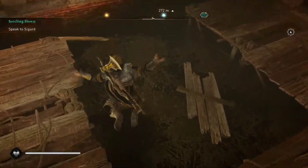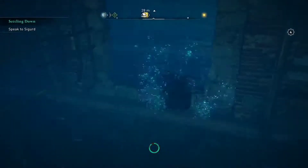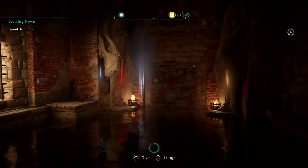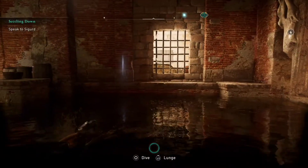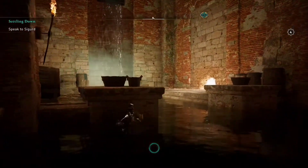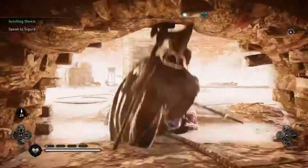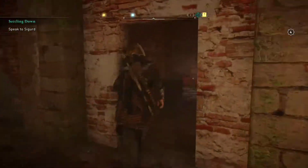There's going to be a wall coming up, but first we're going to dive down into the water and swim across to the other side. Once we get there, we'll notice there's a breakable wall. Unfortunately, we don't have any arrows, so that means we've got to go all the way back to the fire jar, way on the original side we were on.